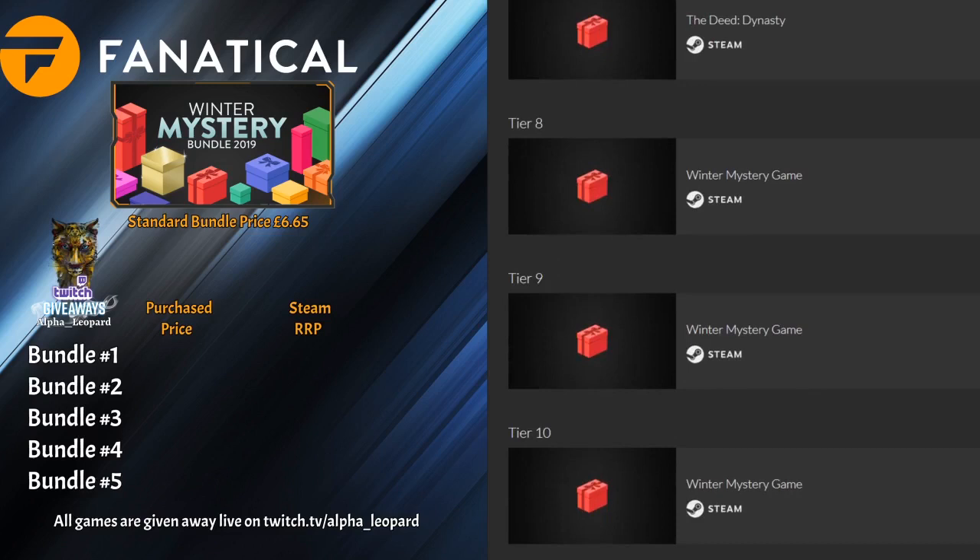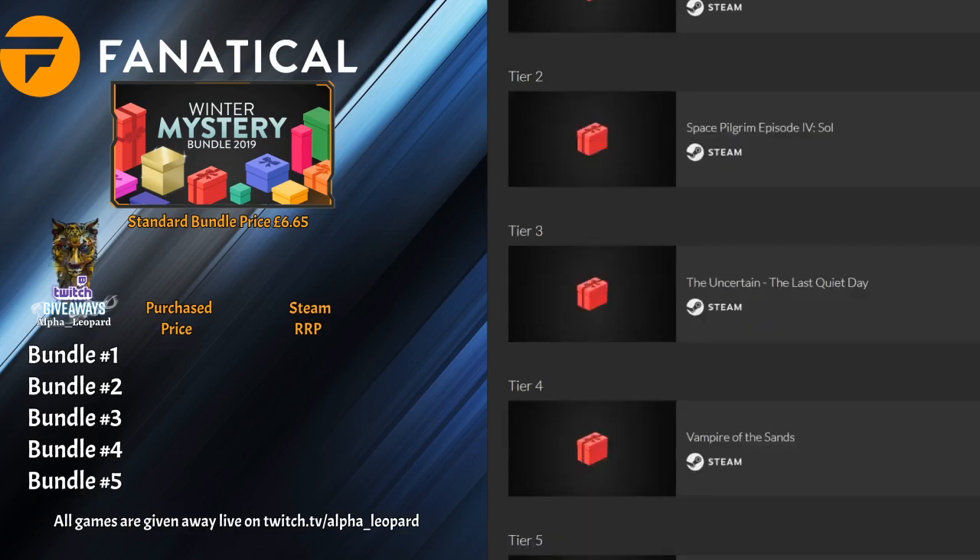Number eight we have Valnay Rock Survival, number nine Without Within 2, and number ten we have Abandoned Ship. Calculations done — I purchased this bundle for £6.65 and the full 10 games came to £68.80 on Steam.